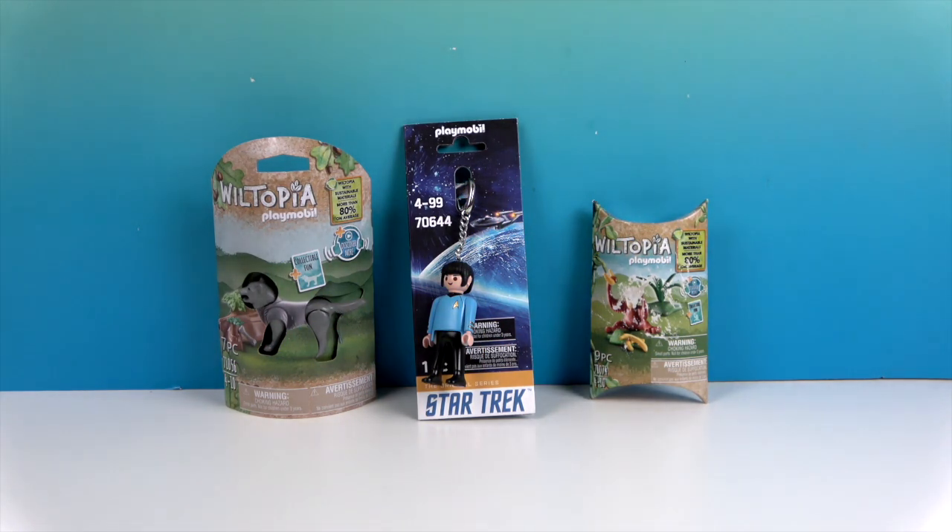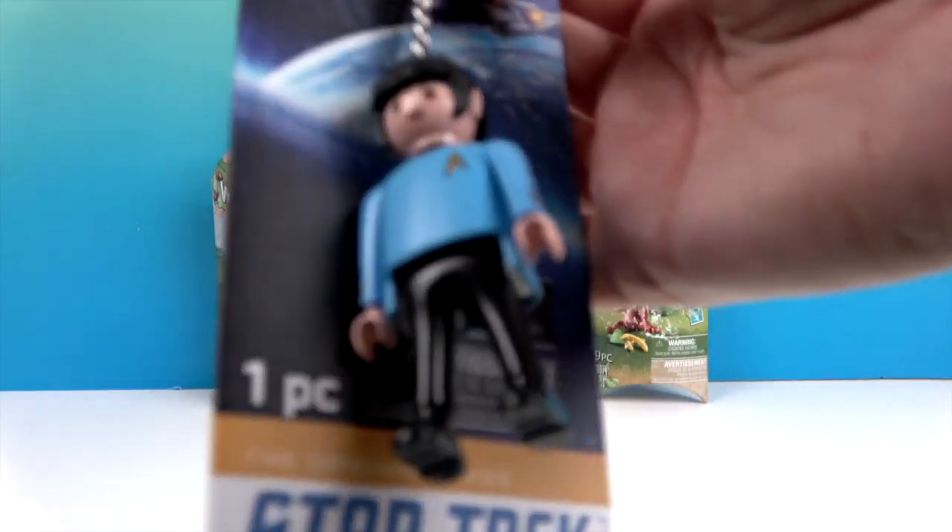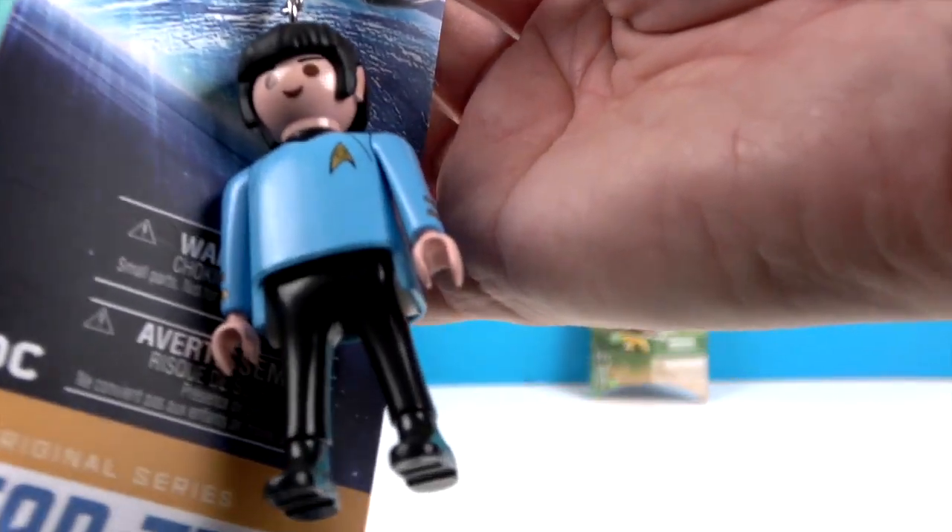We have two animals from the Wiltopia series, which is new to us, and then we have a really cool Playmobil Star Trek figurine of Mr. Spock — as a keychain or bag tag. Check him out, he is so cool!